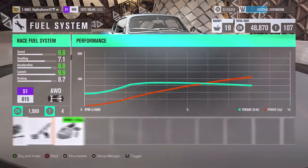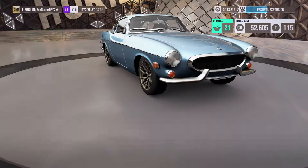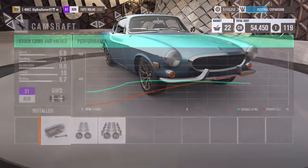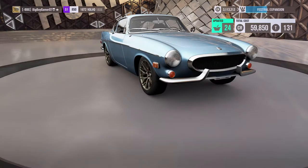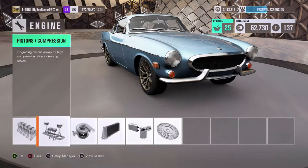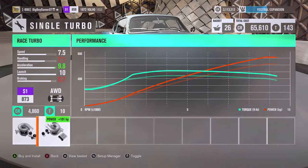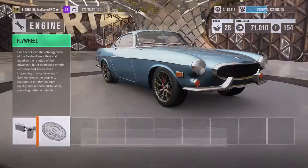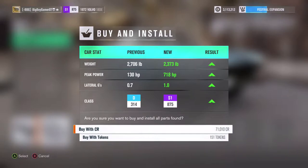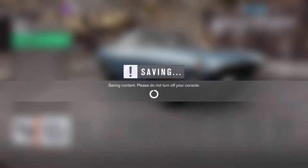Engine upgrades — the speed isn't that great, but I'm hoping everything else will be. The speed's gone up a little bit, not by much unfortunately, but sometimes we have to deal with what we've been given. So, 130 horsepower to 718. That's crazy in a little car like that as well.